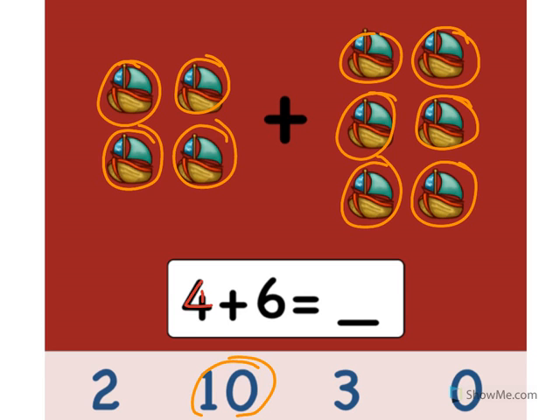4 plus 6 equals 10. You did an excellent job!